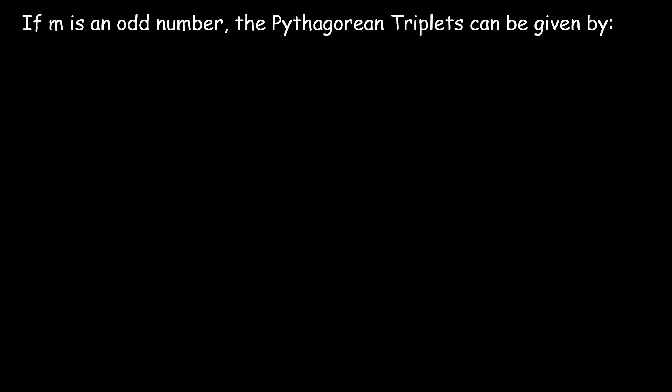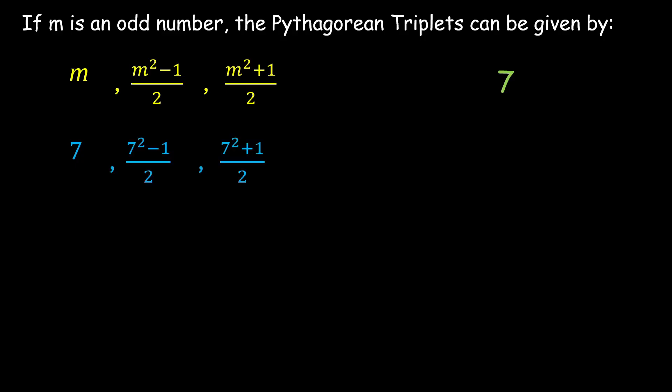We should understand why we need a formula rather than just trying each case — because the previous methods might or might not give an answer and can be time-consuming. If m is an odd number, the Pythagorean triplets can be given directly by m, (m² − 1)/2, and (m² + 1)/2. For example, with m = 7: the triplets are 7, (49 − 1)/2 = 24, and (49 + 1)/2 = 25. So the triplets are 7, 24, and 25.